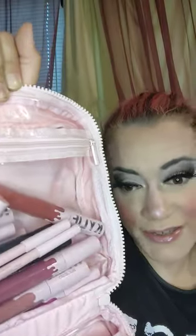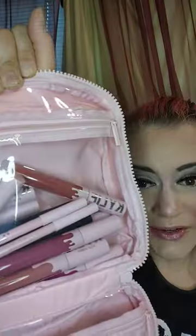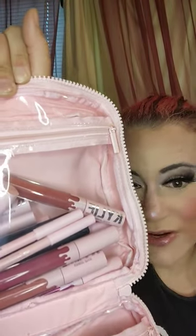So if you guys need a recommendation on how to carry all your Kylie Cosmetics stuff, well here it is. And the front of it looks like this.